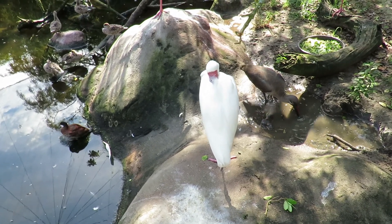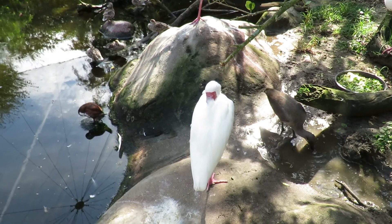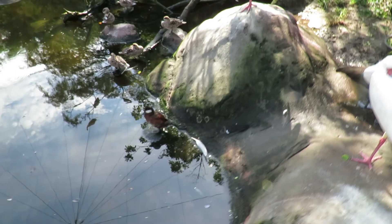The Ruddy Duck can also be found in Central America and the Caribbean. Isn't that amazing? So I guess I should just call it Ruddy Duck and not say the North American Ruddy Duck, because then that would be incorrect.